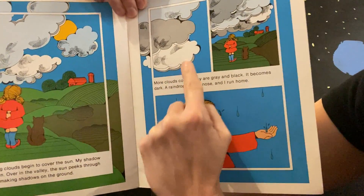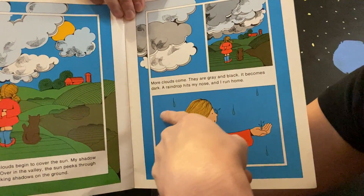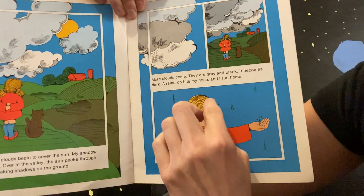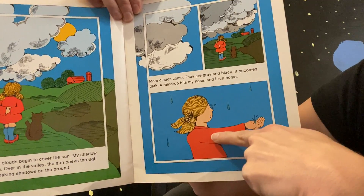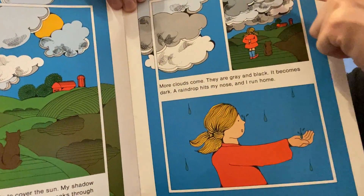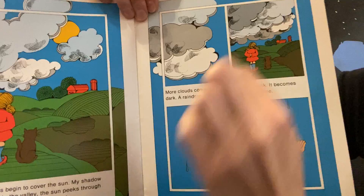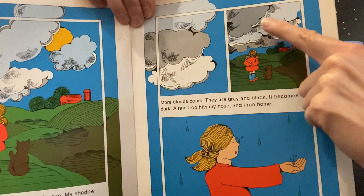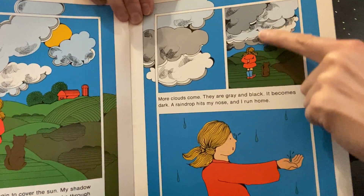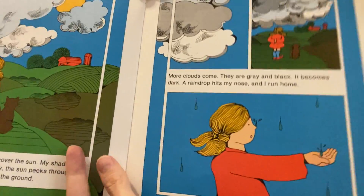'More clouds come. They are gray and black. It becomes dark.' The clouds are making shadows. 'A raindrop hits my nose and I run home.' The dark clouds have water droplets in them, and when the water droplets get too big they fall and we have rain.